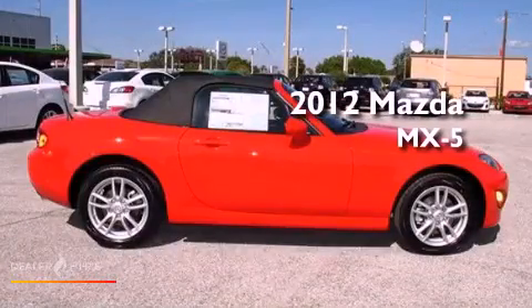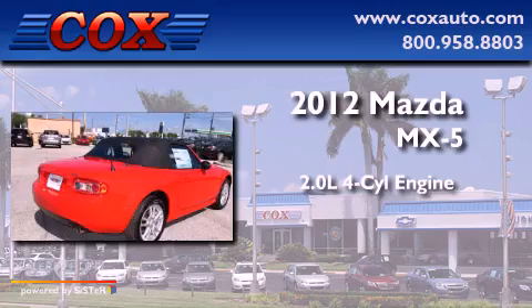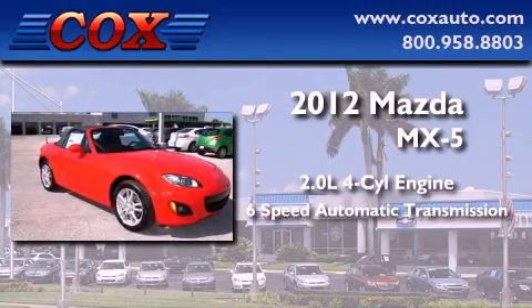This is a brand new 2012 Mazda MX-5. It features a 2.0-liter four-cylinder engine and a six-speed automatic transmission.